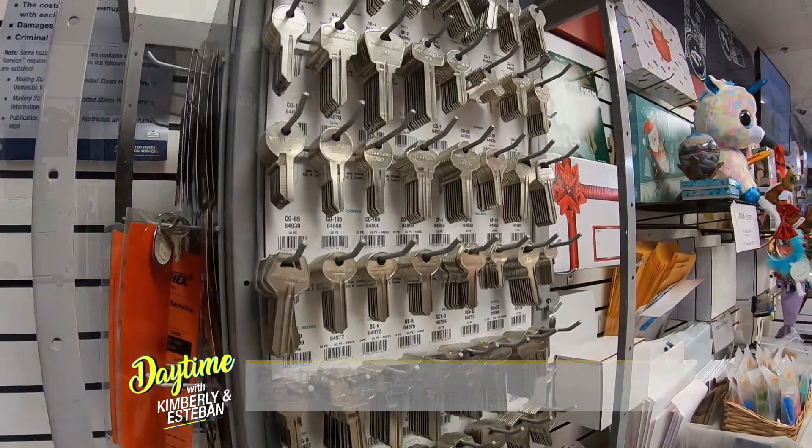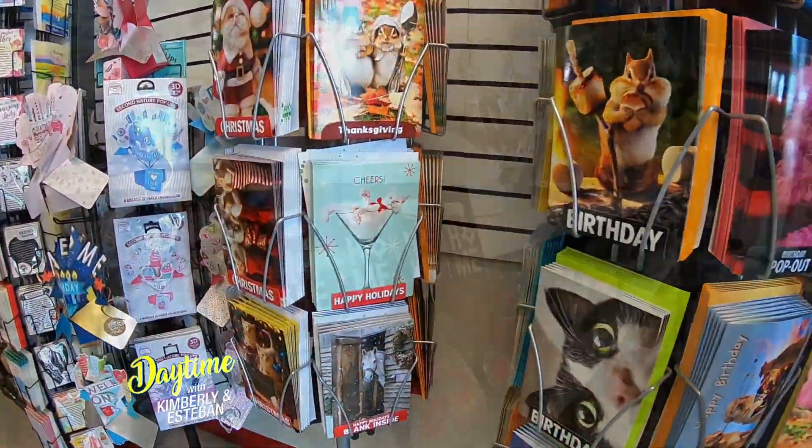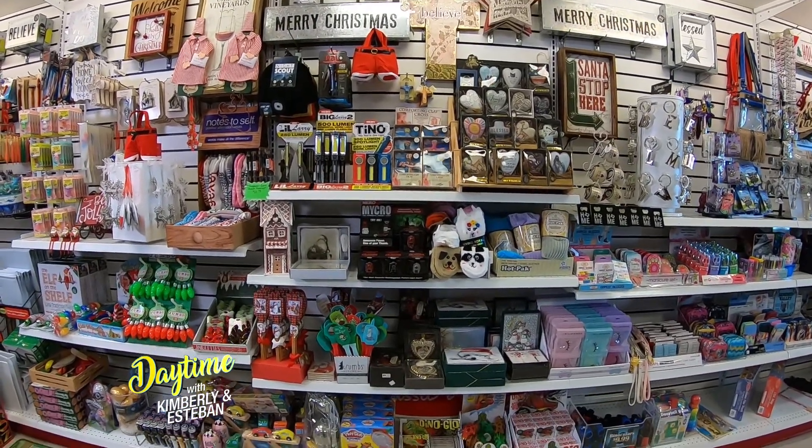Oh my goodness, that is so exciting! You guys also have business cards, passports, notaries, and tons of supplies. No matter who is coming into this Postal Annex, they're going to find something that they need. You guys also offer unique retail items, so tell us a little bit about that, especially with the holidays approaching.